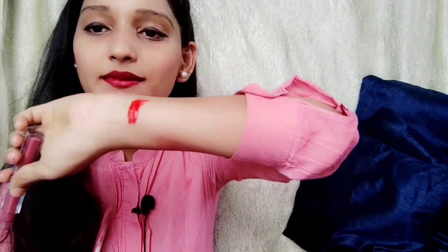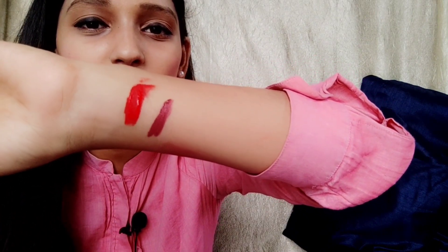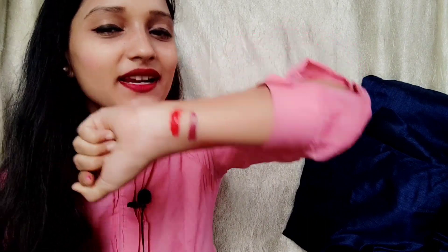It's only rupees 155, so that's a very good deal — definitely a big thumbs up. Now jumping to the third one, which is a nude shade from Huda. I'm doing a swatch so you can see the texture. The texture is so beautiful — amazing color, very light and basic. It goes with every kind of dress and every skin tone. A very big thumbs up; this looks very pretty — my favorite.